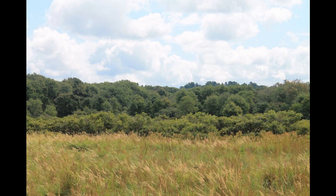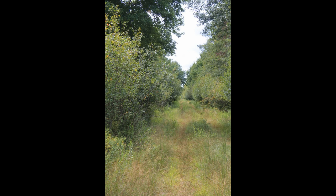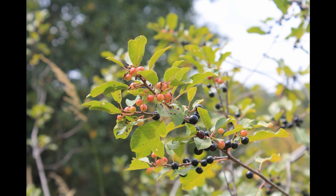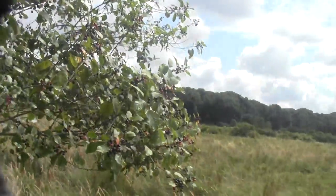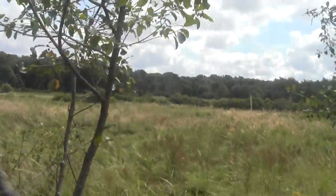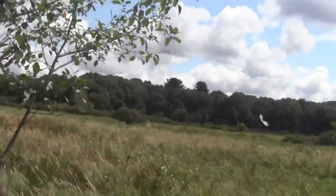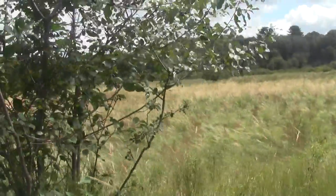Looking right over there where the river comes through. Chokecherries are happening, providing bird forage, pin cherries, and more of this fabulous vista which seems to be frequented by butterflies.